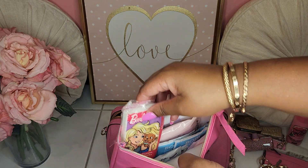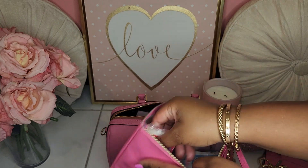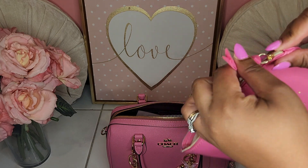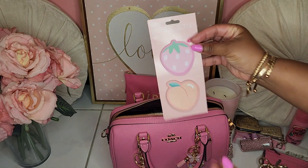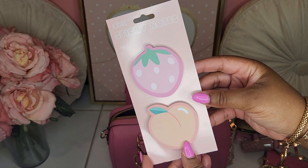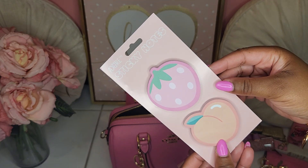I have my Barbie tissues and I do have some feminine wipes and antibacterial wipes at the bottom. I also got this from the back-to-school event last year at the Dollar Tree — it's sticky notes and it has strawberries and peaches on it. So cute.